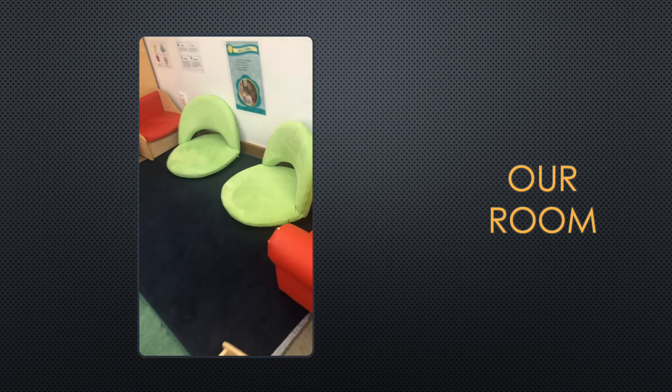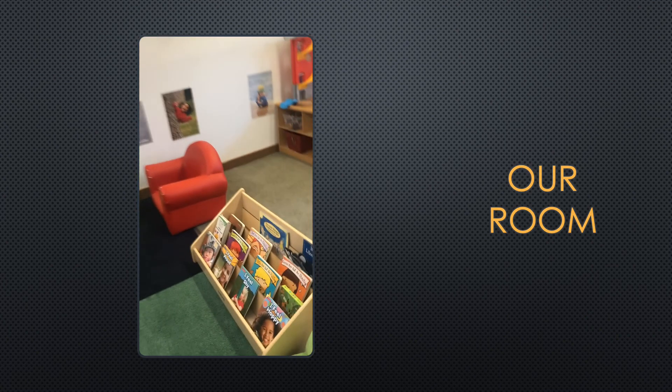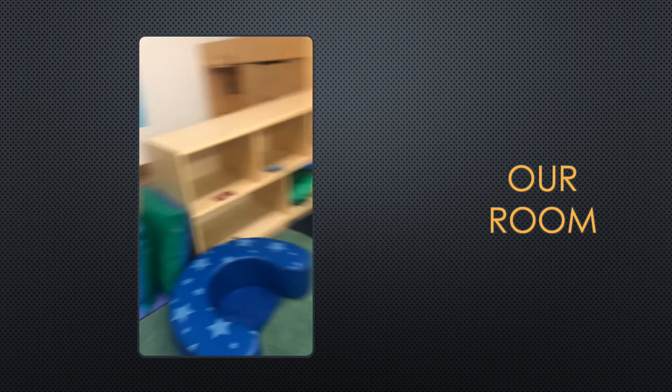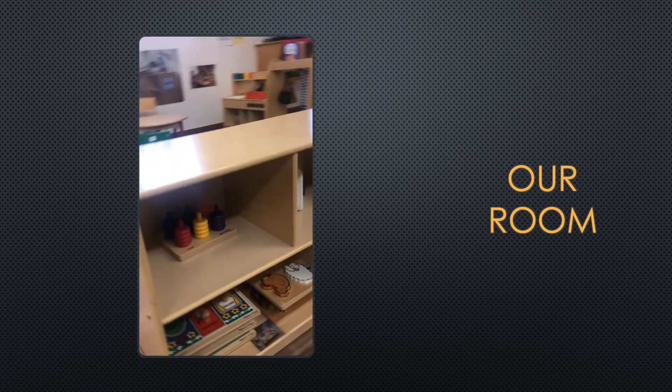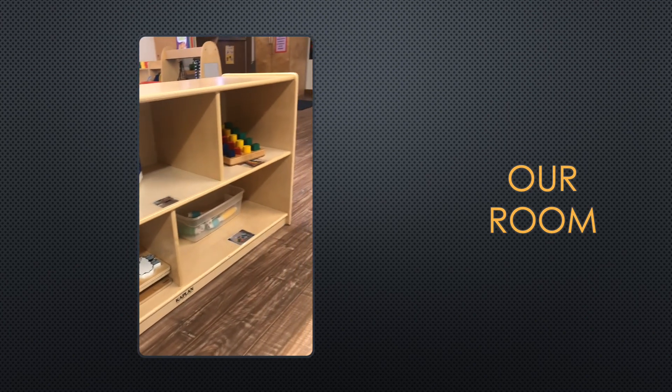And next, we have our library — this is our literacy center — where we'll have our chairs so we can read different books. We even have pillows. Lastly, we have our math and fine motor station, where we have our shape sorters, our puzzles, and our magnets.